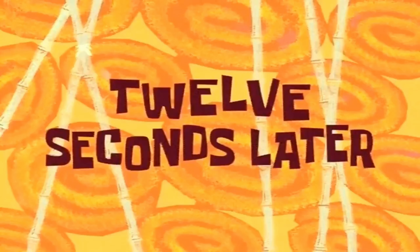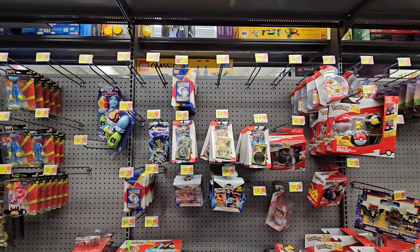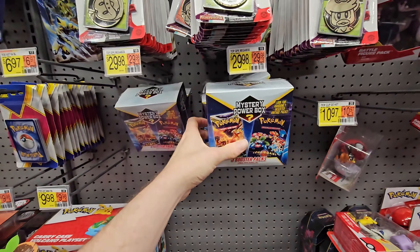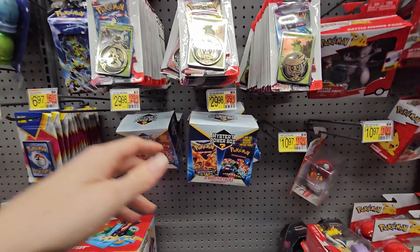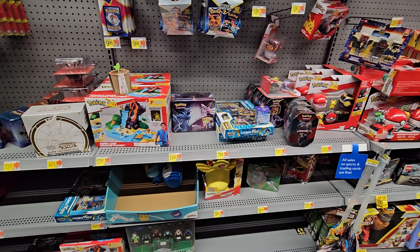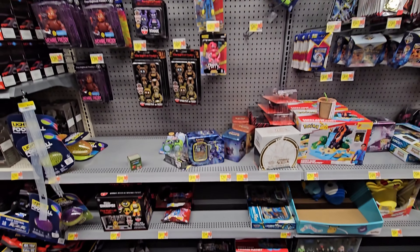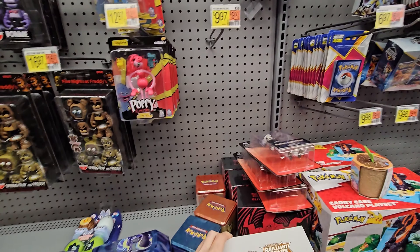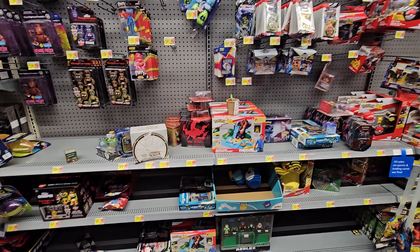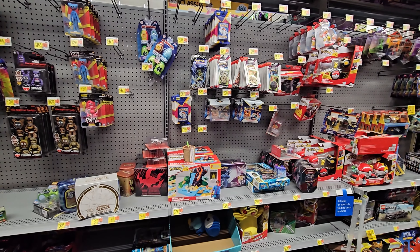Over in toys, there are blister boosters with promo cards and some mystery power boxes — people have been saying those contain older Pokemon sets. There are also Lucario boxes and Zoroark boxes on the bottom shelf, plus a couple of pop-up 10s, a Brilliant Stars ETB, and an Astral Radiance ETB. Quite a few good finds at the first store. Heading to store two now.